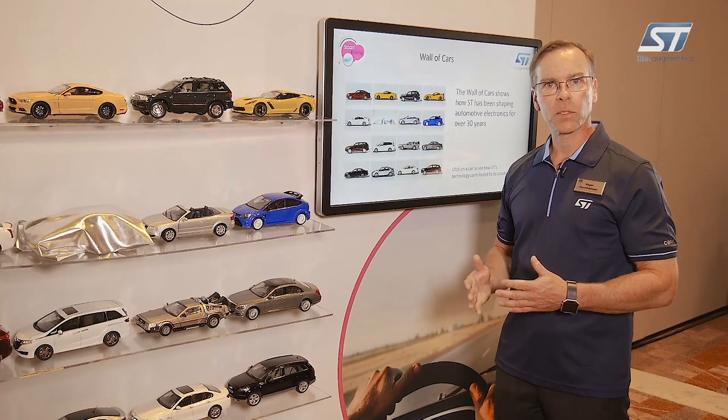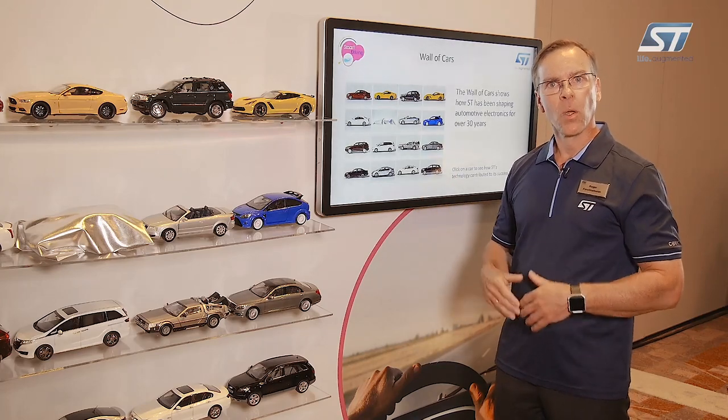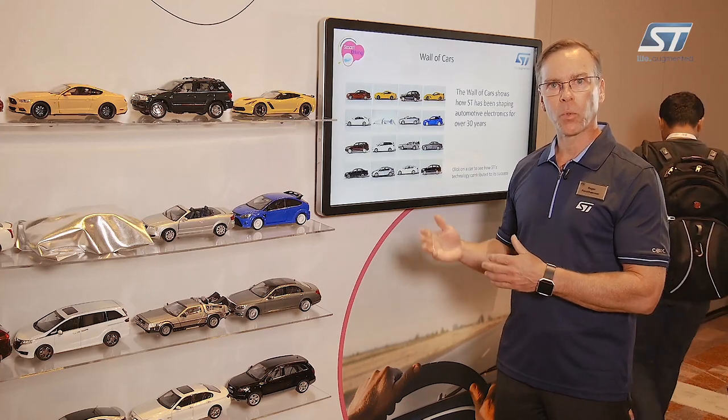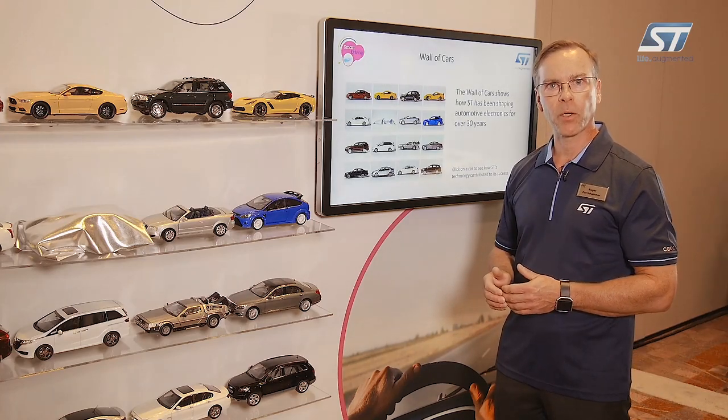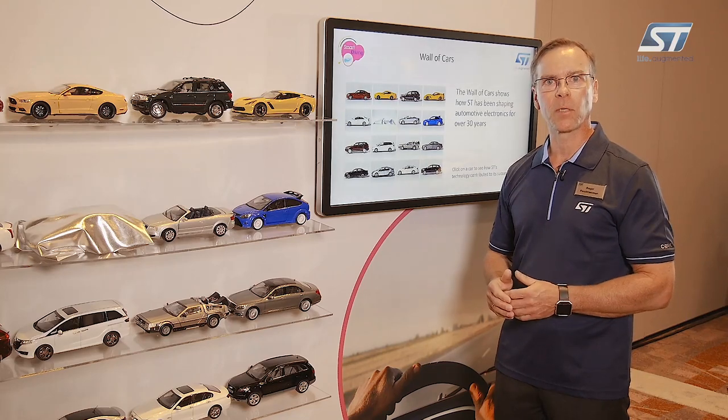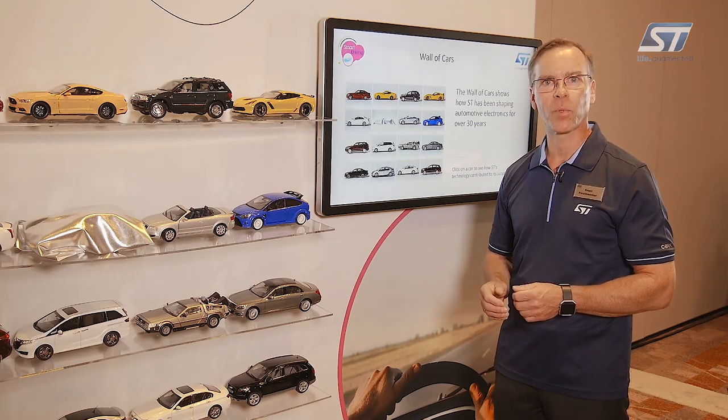There are various system solutions that we're providing in all these vehicles, that SC has demonstrated in the past and will continue to demonstrate in the future, as we continue to be a top supplier in the automotive area. If you have any further questions, please visit us at www.stmicroelectronics.com. Thank you very much.